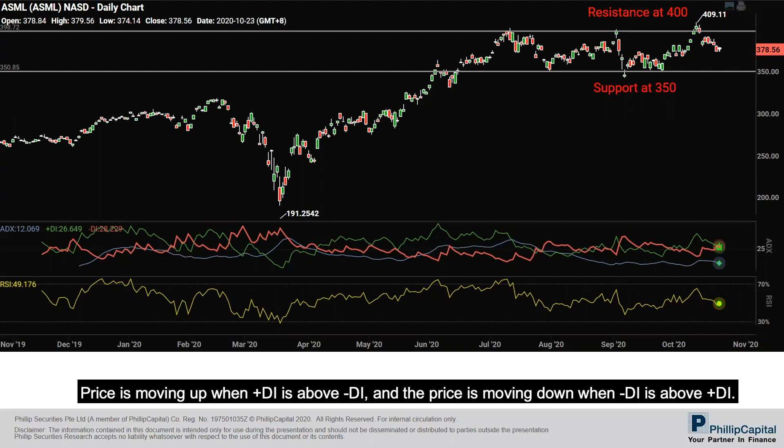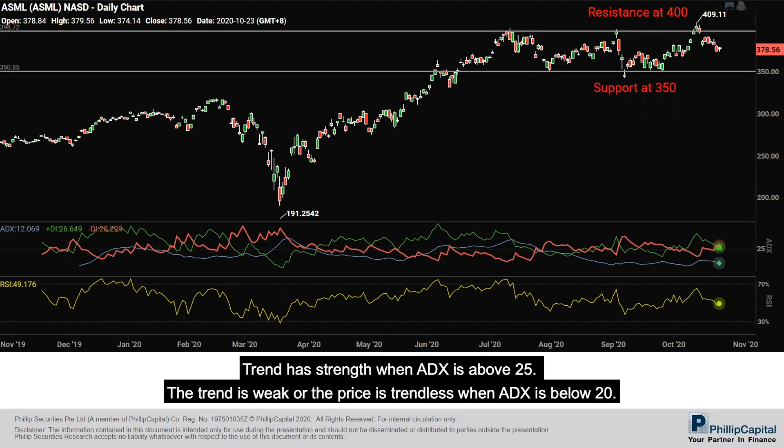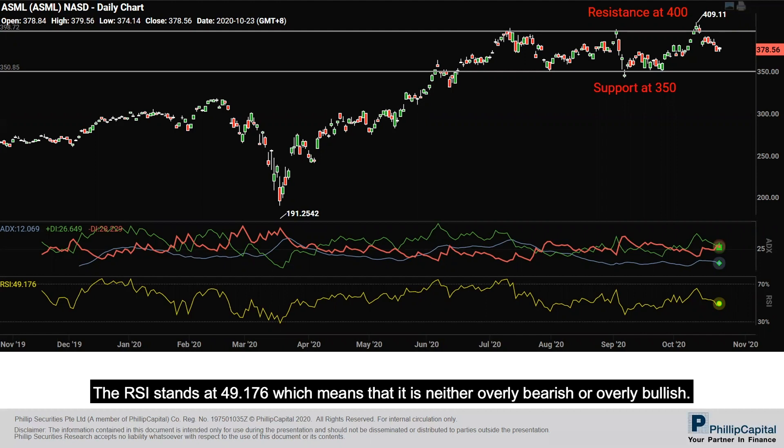Price is moving up when plus DI is above minus DI, and moving down when minus DI is above plus DI. Crosses between plus DI and minus DI are potential trading signals. The trend has strength when ADX is above 25, and is weak or trendless when ADX is below 20. Currently, DI plus is 26.649, DI minus is 28.229, and the ADX stands at 12, meaning the current trend is weak. The RSI stands at 49.176, indicating the stock is neither overbought nor oversold.